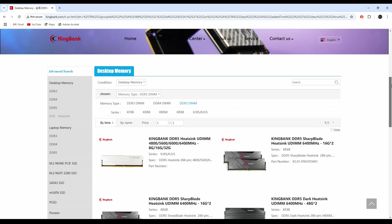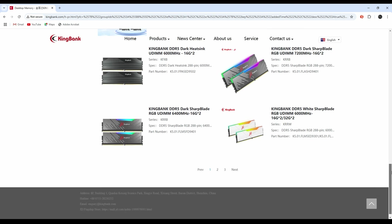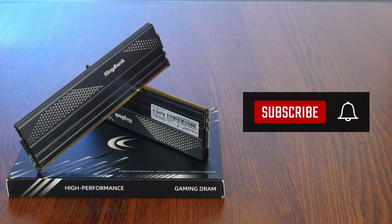It's worth noting that KingBank produces other DDR5 memory modules at different speeds and CAS latencies — if you need faster than DDR5 6000, they offer products like DDR5 7200 and more. Although the modules in this video were sponsored by KingBank, I'm genuinely impressed by the build quality, performance, and most importantly the price, making these a recommended choice for value-for-money, low-latency DDR5 6000 memory for both AMD and Intel builds. Thanks for watching — hit like and subscribe if you enjoyed, and I'll catch you next time.